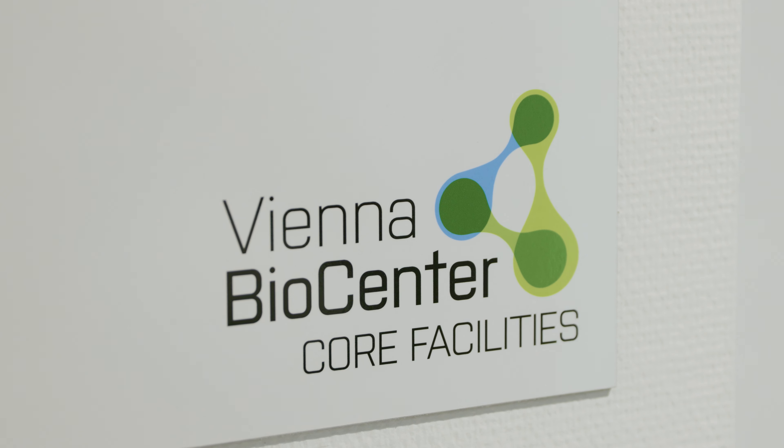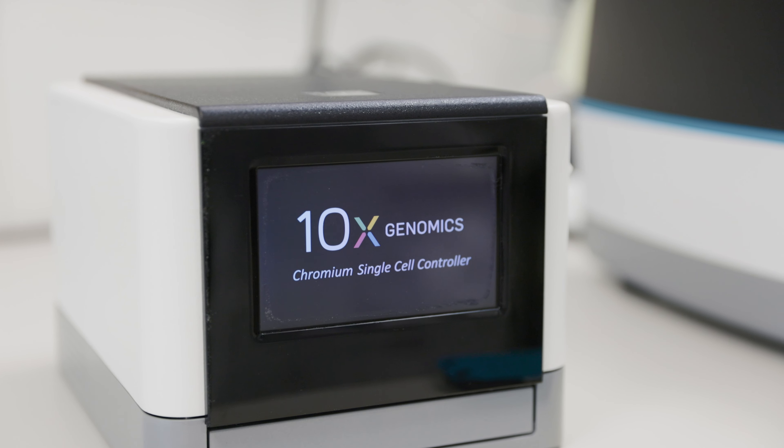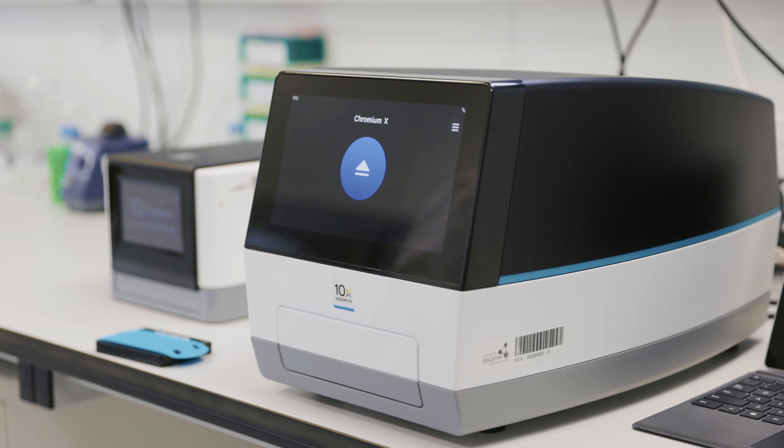Before 10x existed, the throughput was in the hundreds of cells. Now people routinely run experiments where they sequence hundreds of thousands of cells, and this gives us much better resolution into the cell types that we can identify in a complex tissue.